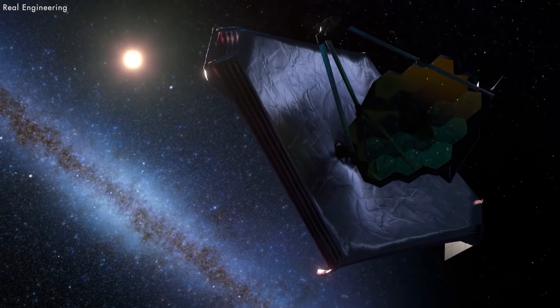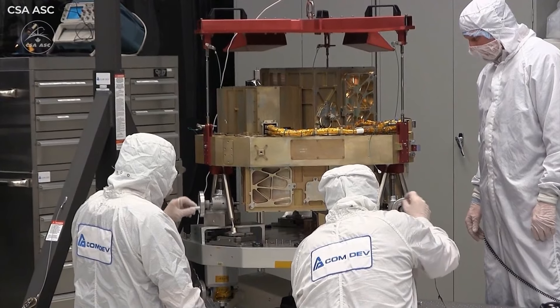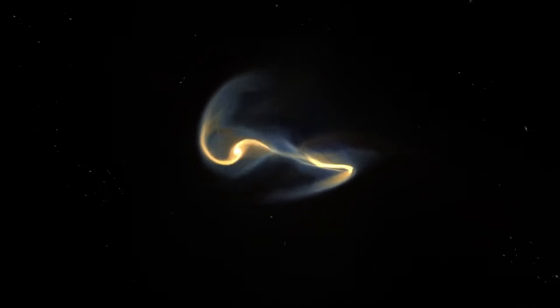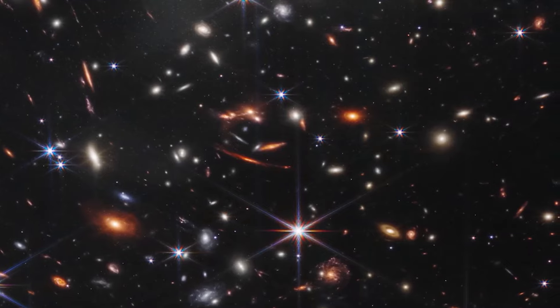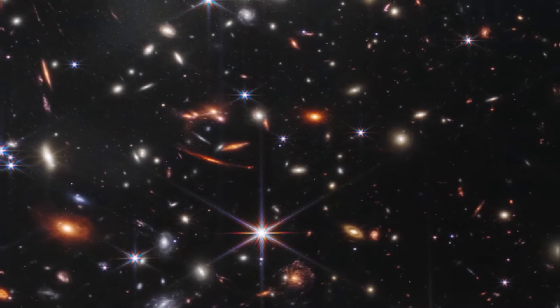Scientists aren't denying that what the James Webb Space Telescope found doesn't entirely align with their predictions — in fact, they were hoping to find this sort of puzzling data, and believe it's the reason so much was invested in building JWST in the first place. They understand that the data collected by JWST doesn't disprove the Big Bang model, but some of their assumptions about it could be wrong. Just a few weeks after the first JWST images were made public, it found a galaxy that existed 13.5 billion years ago — 100 million years earlier than anything previously identified.